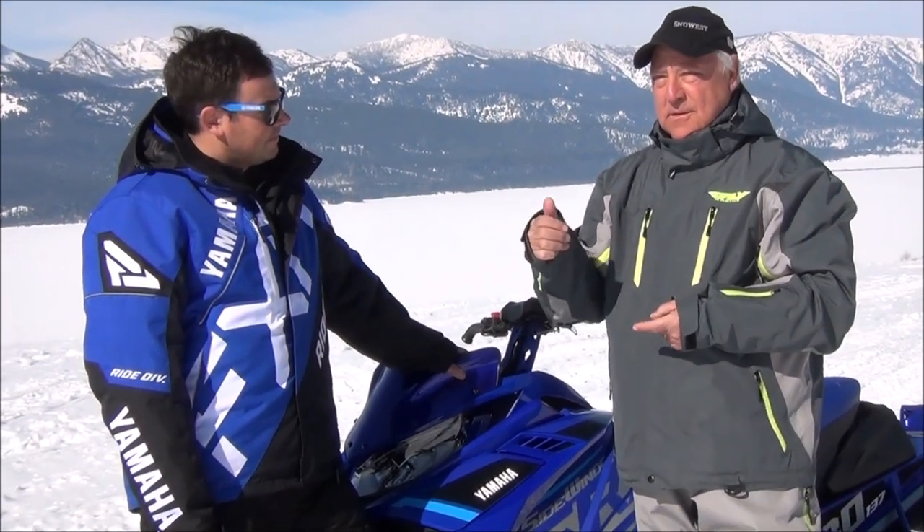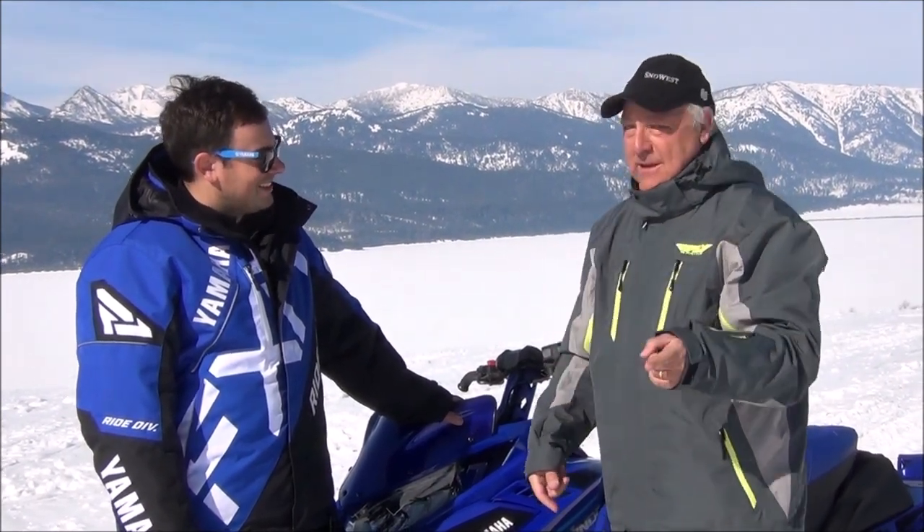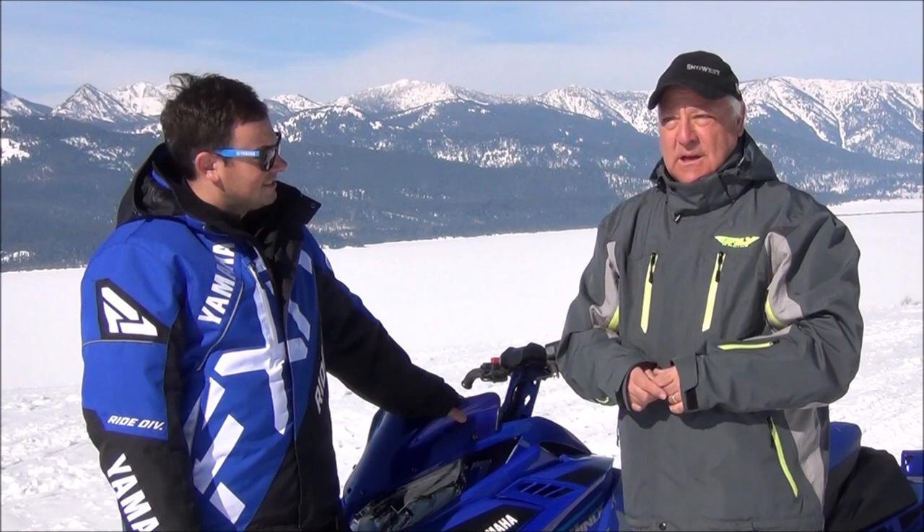There are actually three two-strokes for the mountains: the Venom, the 154, and the 165. So we have three models, and we've ridden them already this week — they worked great.